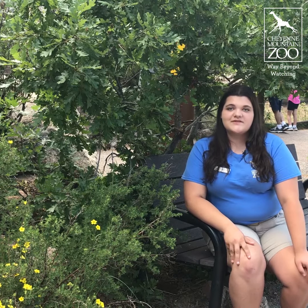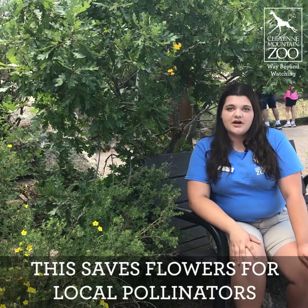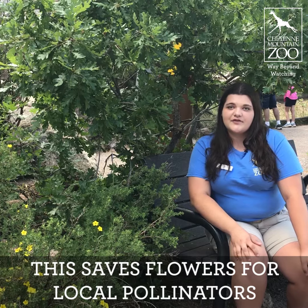Everyone wants a good-looking lawn for the summer, but it's important to look for alternatives to pesticides like hand-pulling weeds and using less toxic pesticides. Hand-pulling weeds is a lot better for the environment because you're able to take out just those weeds in your garden instead of eliminating other flowers for pollinators.